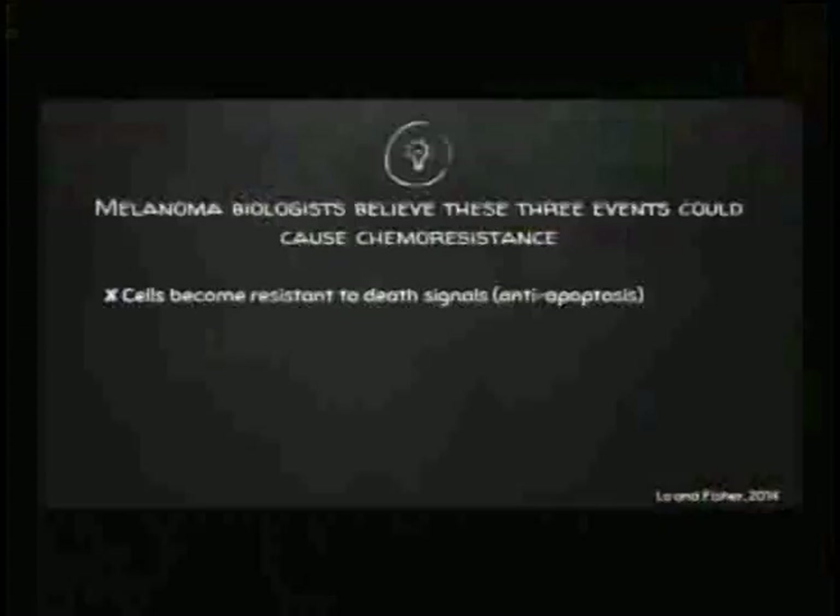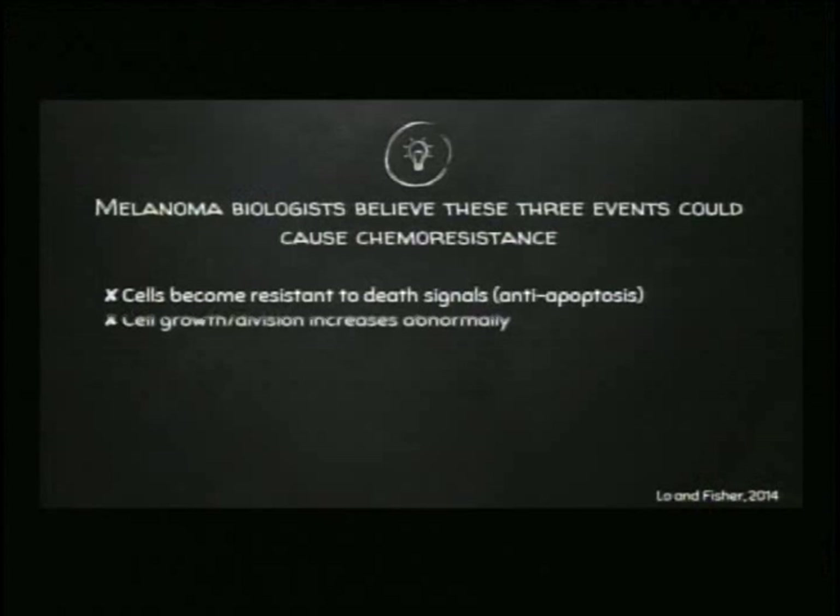A second reason is that even though we may be killing the cells in response to chemotherapy, there are some that aren't dying, and they are able to proliferate to keep that tumor the same size despite the treatment. We somehow accumulate mutations that allow the cells to grow out of control and unchecked.